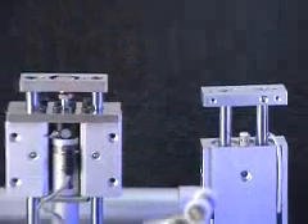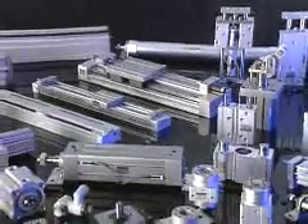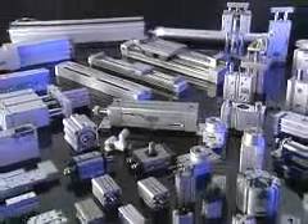SMC makes valves, cylinders, actuators, and all sorts of different things for different types of markets — semiconductor, automotive, heavy vehicle, and packaging.